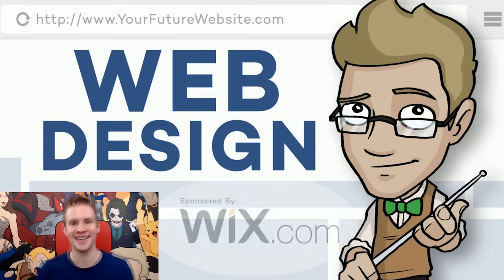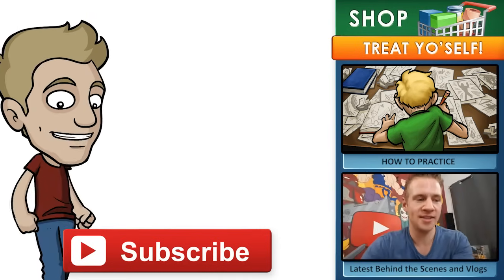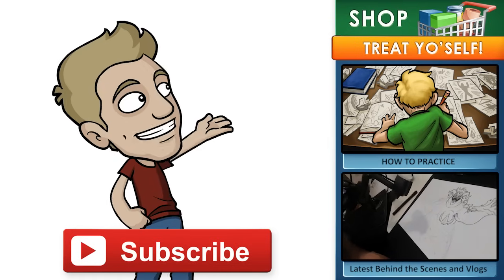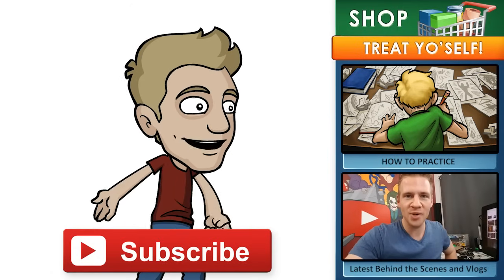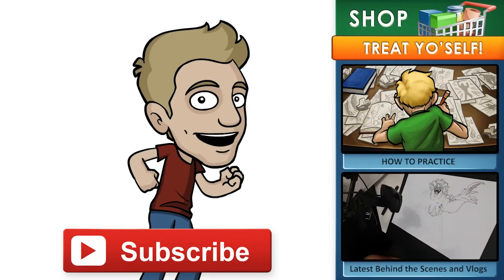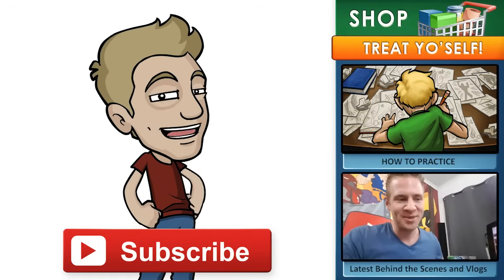That's it for this video, ladies and gentlemen. Thank you so much for watching. Make sure to like and subscribe if you haven't yet. Head over to my store for archives, ebooks, digital brushes, video courses and more. If you enjoyed this video, here's a link to another video you might like from this channel. Make sure to check out all my behind-the-scenes action on my vlog channel, Daily Jazza. Until next time, I'll see you later.